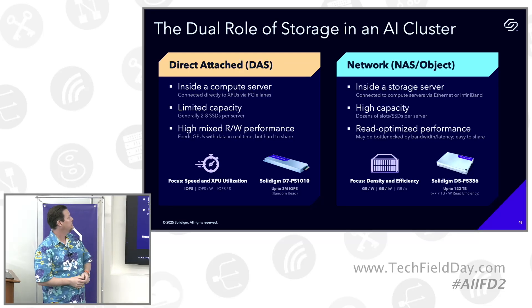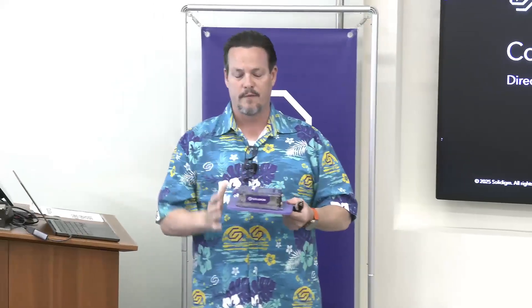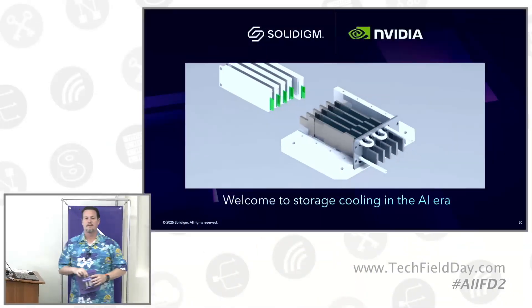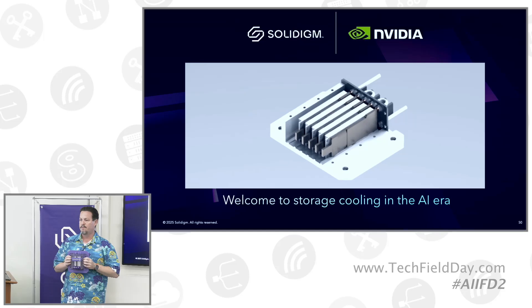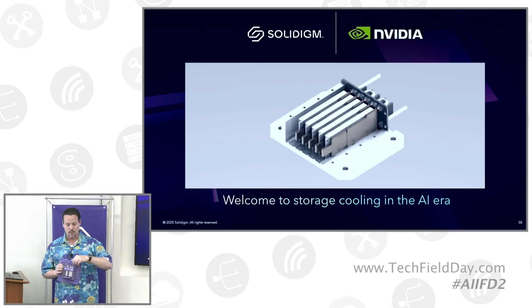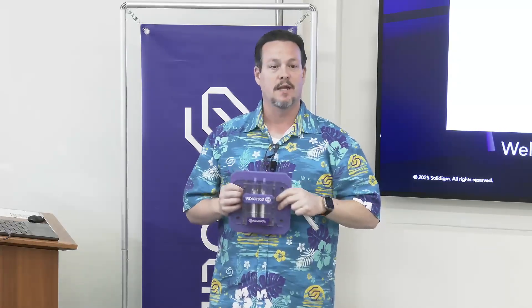I've got three minutes left for the fun part — the direct-attached storage. This is cooling down. We took this to GTC. This is a mock-up showing this little footprint — a non-audio video because we don't have it running. We were given a footprint of eight 15-millimeter E1S drives, which is what's in the brains of the direct-attached storage of the NVIDIA reference design. They said: find a way to take the fans out of it.